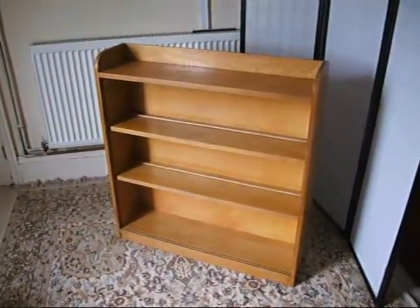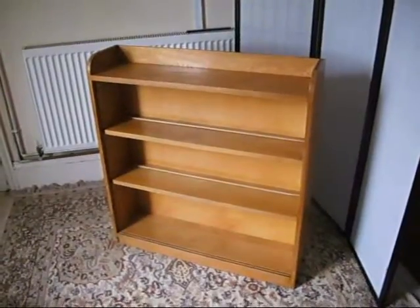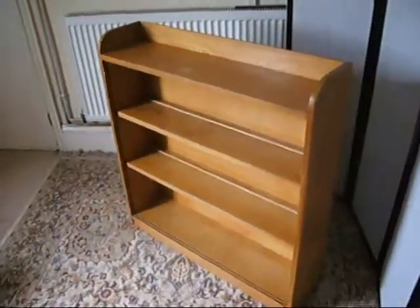Under the hammer now at Bygone Bargains, this absolutely stunning set of light oak shelves. Three foot wide, three foot high, nine inches deep — a gorgeous set of shelves.